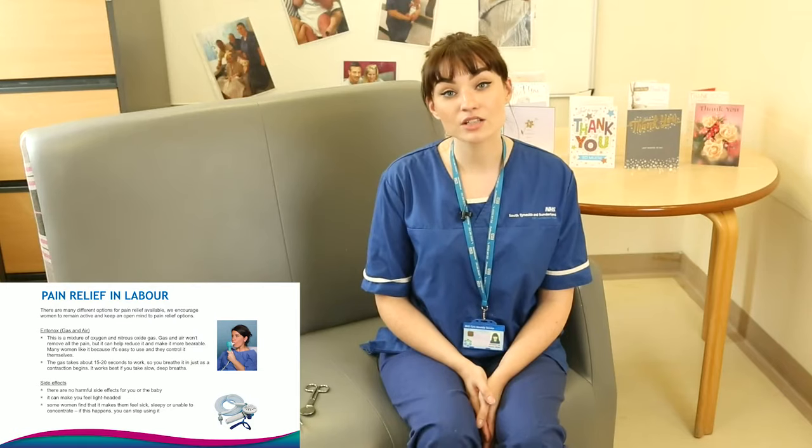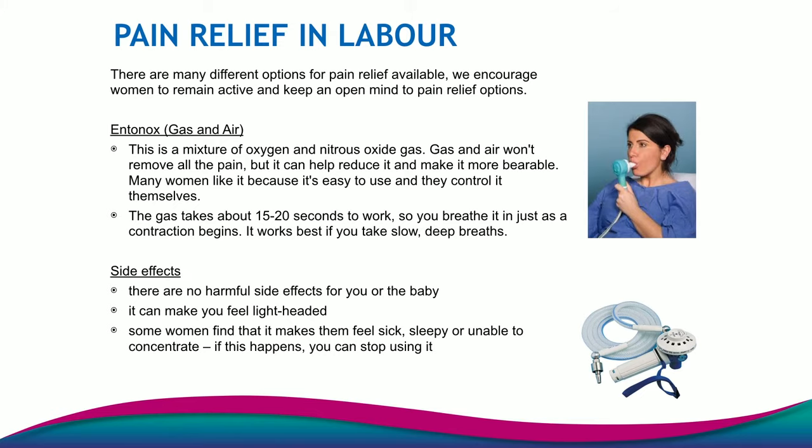Now we're going to talk about pain relief options in labour. The first option we're going to go through is Entonox, which is also known as gas and air. I'd like to briefly mention that you can also use heat packs, paracetamol, warm water and mobilisation as pain relief, as well as a TENS machine which some units have and others can provide if you ring up and enquire. This is all really good pain relief in the latent phase of labour, but I'm going to go through pain relief in the active phase of labour.